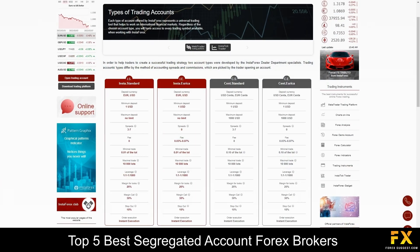InstaForex provides two main types of trading accounts: the InstaStandard account and the InstaEureka account. There are two Cent accounts, and these accounts offer an easy, risk-free way for new traders to learn how to trade and how to use the platforms. These Cent accounts were also designed for traders who would like to test new strategies in a live market environment with real trades, but without the higher risks of larger deposits.